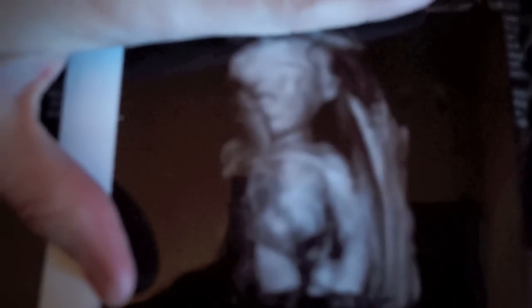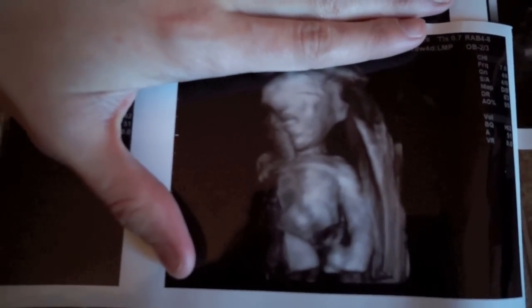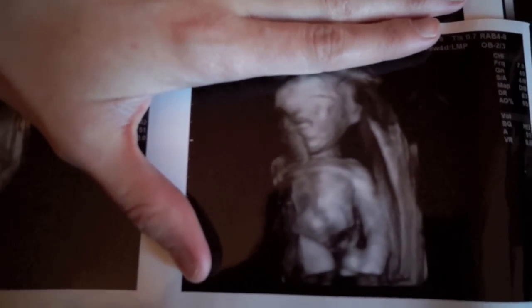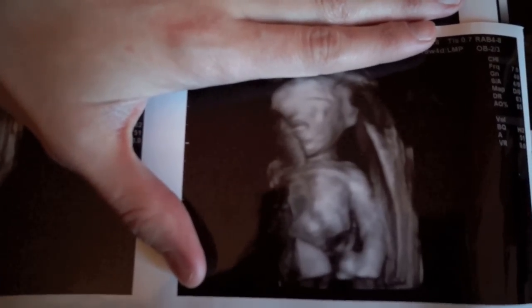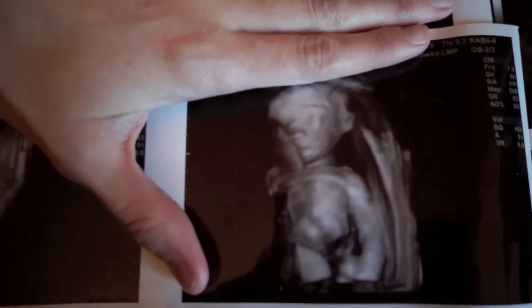I don't think we showed you guys our 3D ultrasounds — here is little Emery! Look at her, that's her little nose and her eyes. Look at how cute! I told you she's cute. She's super cute, even though 3D ultrasounds are a little bit weird — that's a pretty dang cute face.